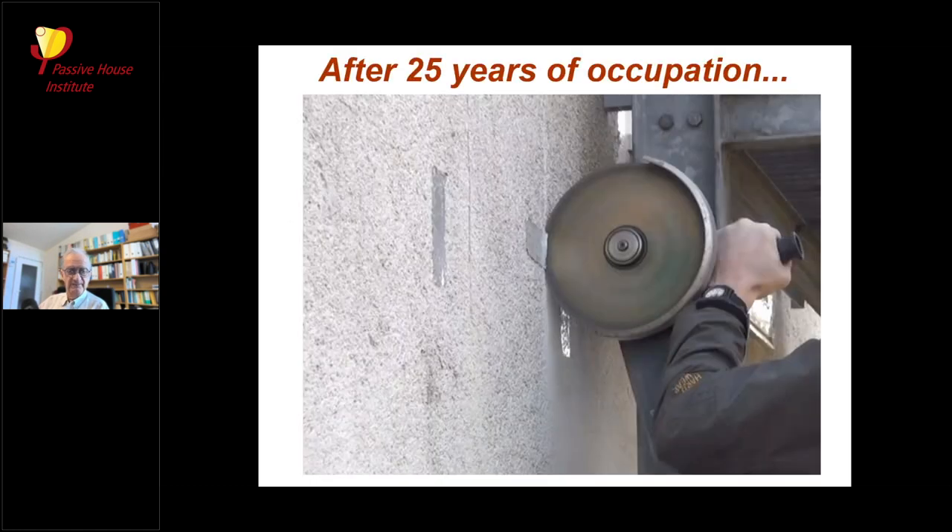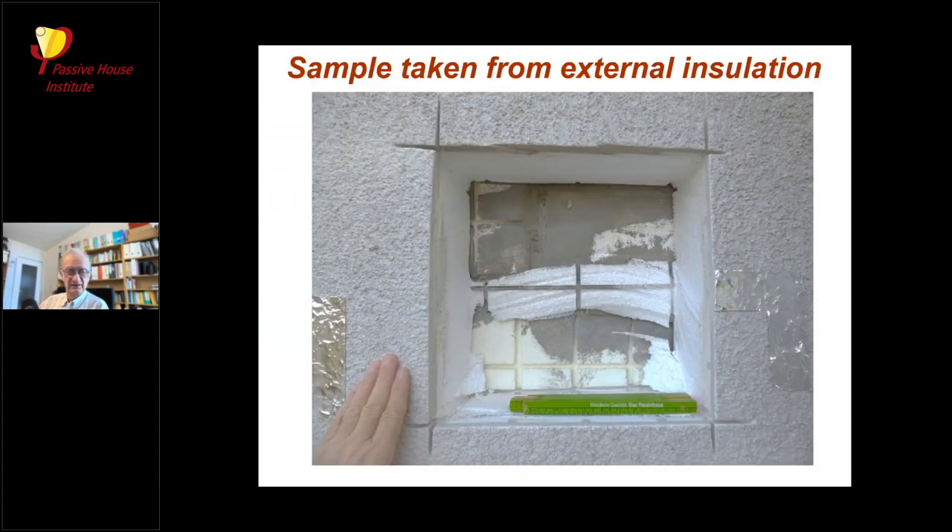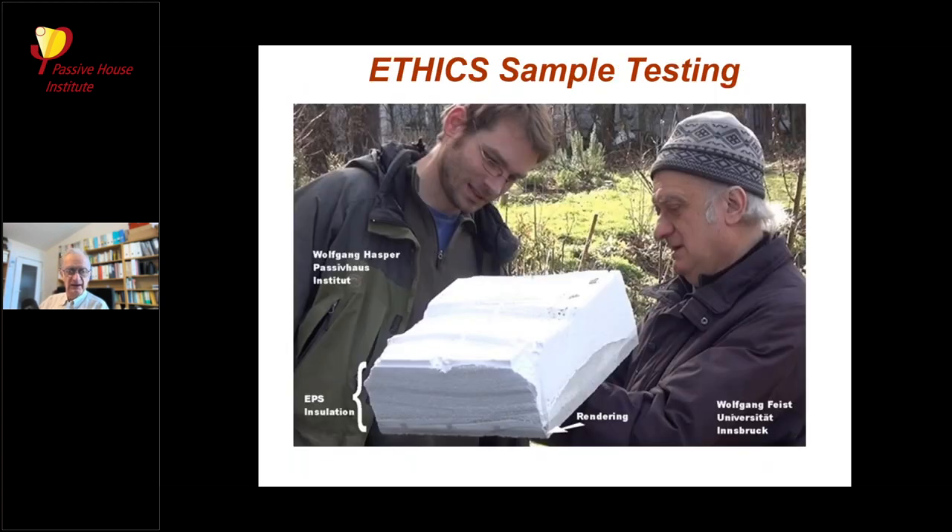We cut a part of the wall out to take it to the laboratory. You can see the hole left in the insulation — which we repaired afterward — and the sample we extracted. My colleague Professor Saksa examined the performance of that material: its heat conductivity, density, and load resistance. It's still performing in the same way as 25 years ago, so this is a long-lasting component.